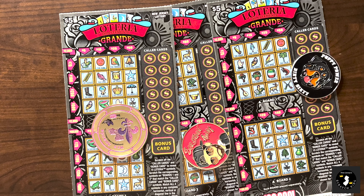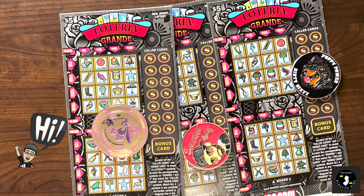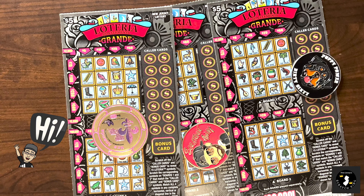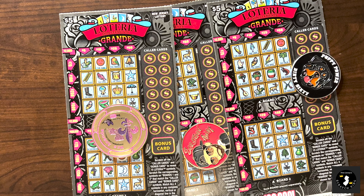Hello Scratcher fans, welcome back to Loteria Friday. Happy New Year for those that just watched my Loteria videos. Hopefully you guys have a great New Year. So today we got new Loteria - the black version of the Loteria Grande. I've been scratching the red color version most of last year, and these finally came out in December as the refreshed Loteria.